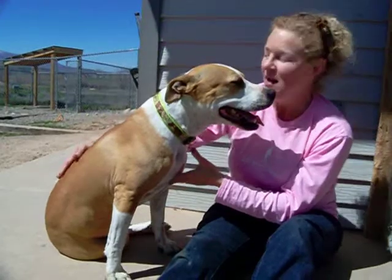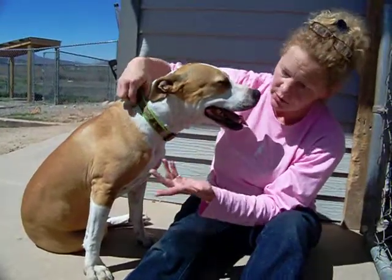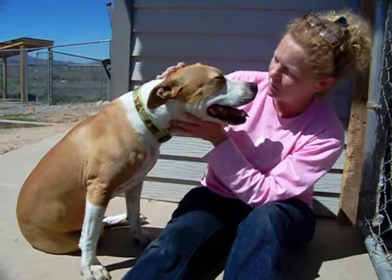We haven't put her with other dogs yet, but she's not at all bothered by the dogs on the fence line, which is always a good sign. Sometimes they get a lot worse on the fence line than they do in person.